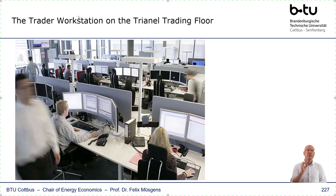Here is the trading floor for Trianel when I used to work there, which obviously is a few years back. Now you know I am a professor of energy economics, but I did this as I said in the introduction of this video myself. And here is a picture of how such a trading floor looked like when I was working there.